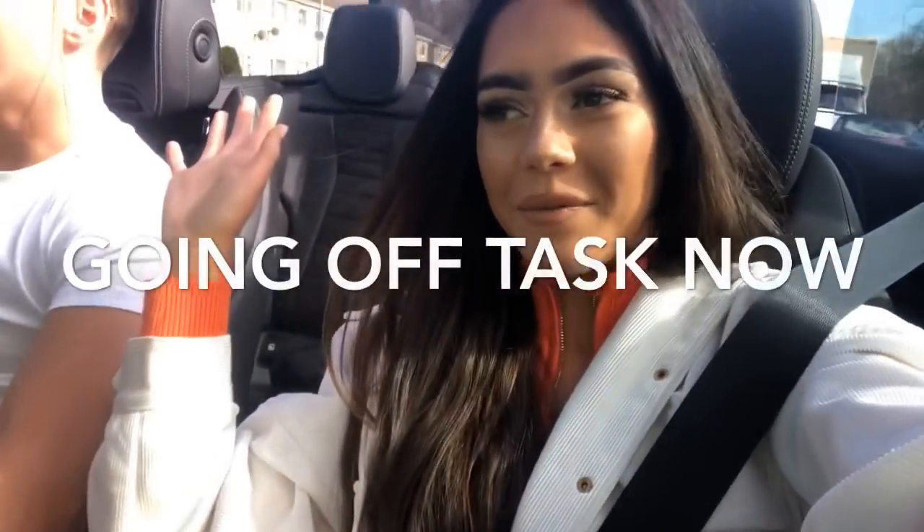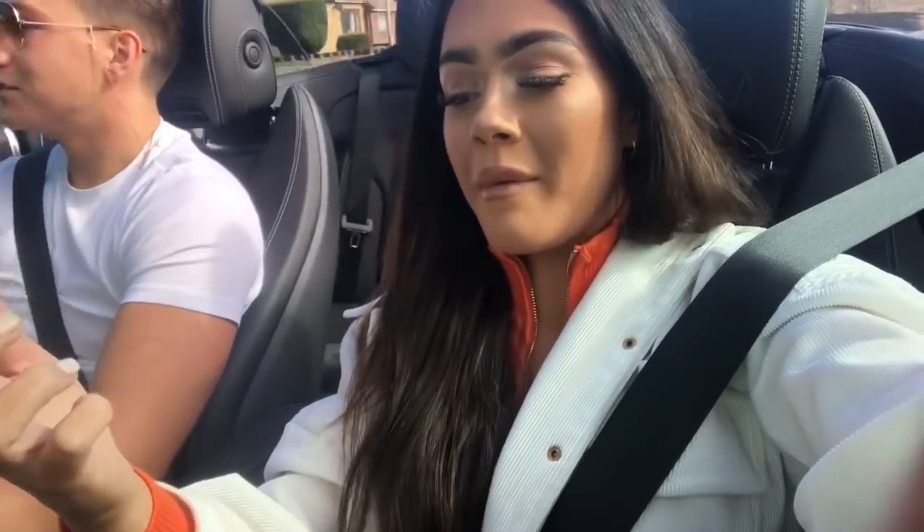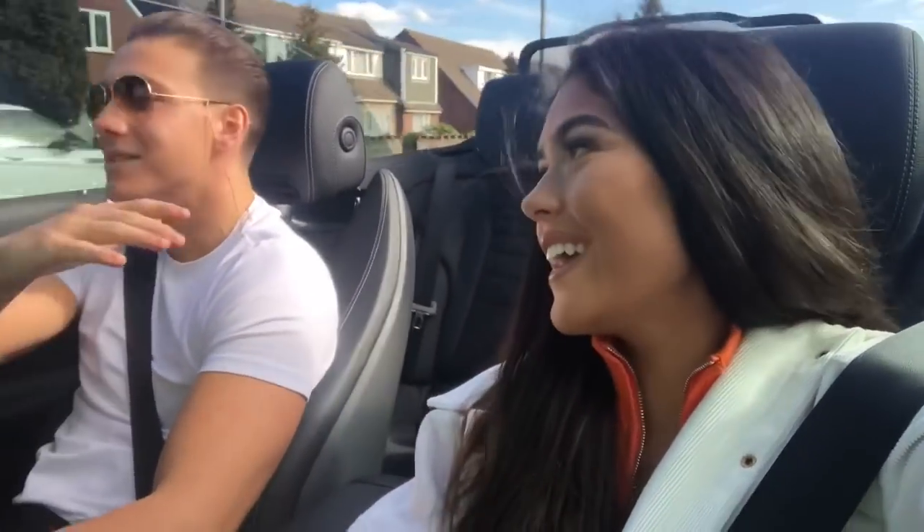We're on our way to Amazing Dental because I'm getting my Invisalign fitted today. Vinny's going to get his x-ray and scanning done — what Roxy had done a few weeks ago, the first step. Roxy's a few steps ahead of me because she's more advanced. My hair is going everywhere with the roof down. We're going to Amazing Dental — see you soon!